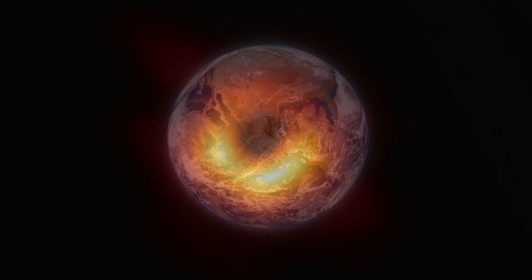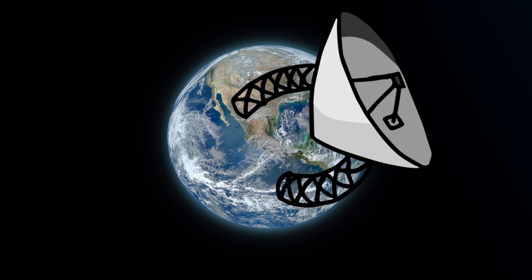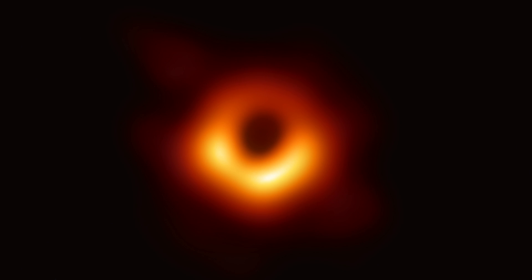Capturing this image was only possible because we made a network of radio dishes that added up to a virtual telescope the size of the entire Earth. So the engineering achievement to get this image is absolutely insane and an amazing achievement, which is why everyone's so excited about this. And the dark patch in this image is the first time we've seen light being annihilated from the universe, which is so cool.